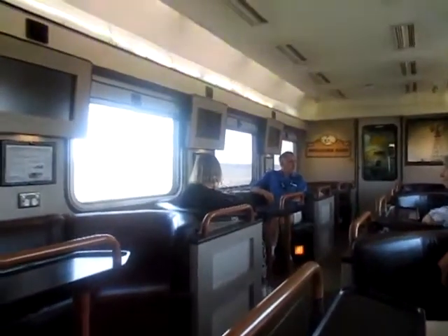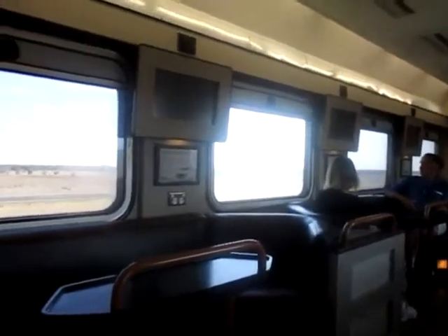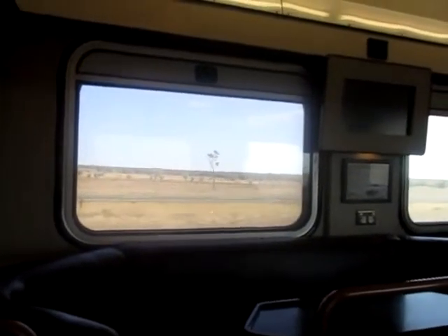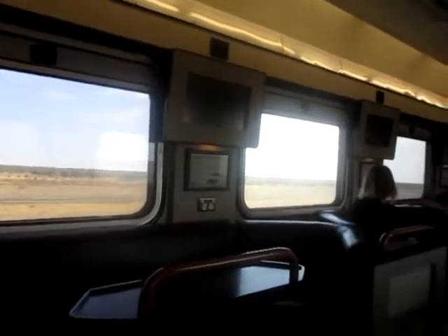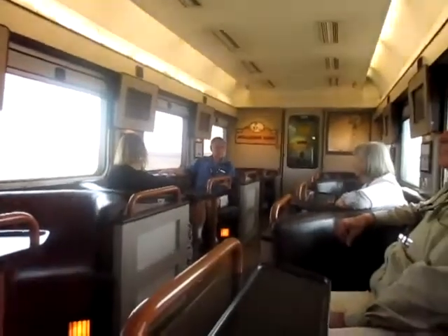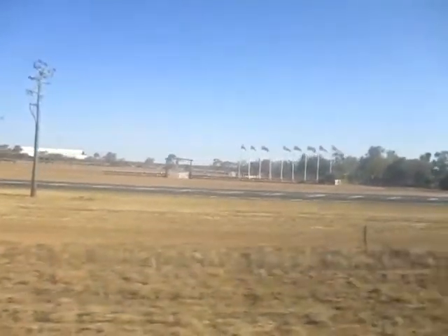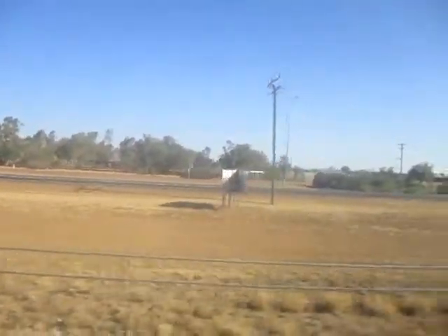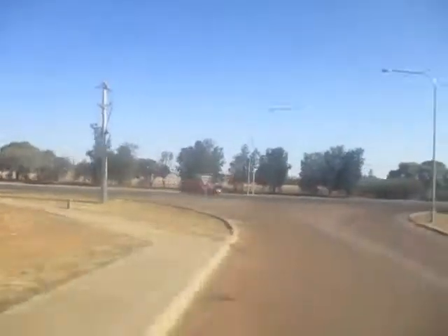We're about half an hour late, so it's not too bad at all. The weather has changed and improved — blue skies over that side more or less. We should be into Longreach around about ten past four. I think there's a bit of padding on the timetable.